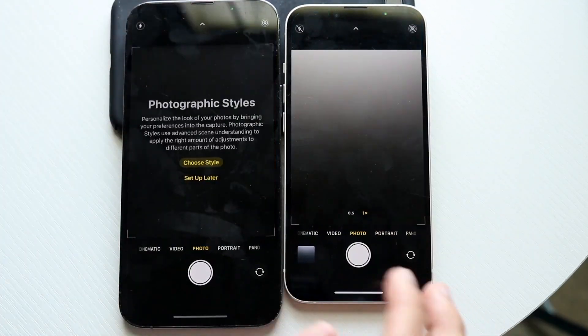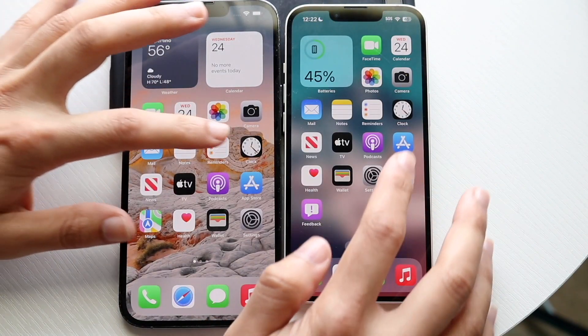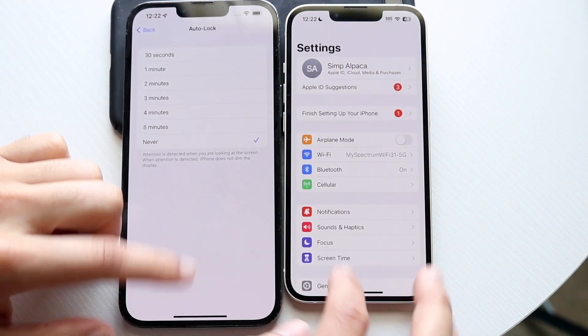Camera — 3, 2, 1. Okay, I guess we'll have to set this up later, hopping out of here. Clock — 3, 2, 1. Perfect. Settings — 3, 2, 1. Okay, hopping out of here.